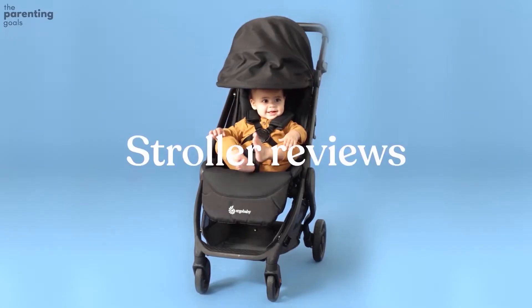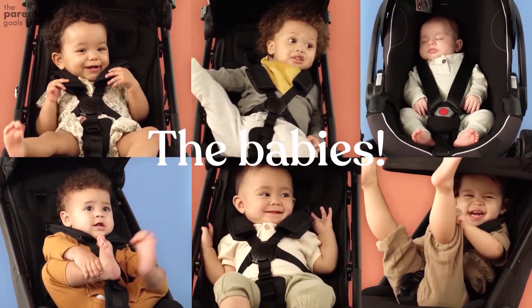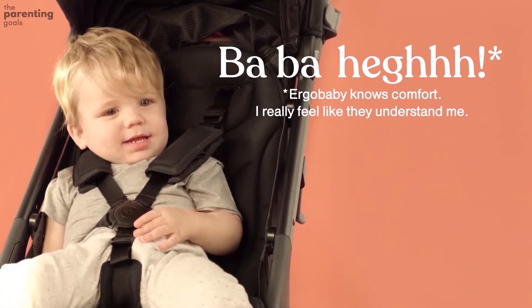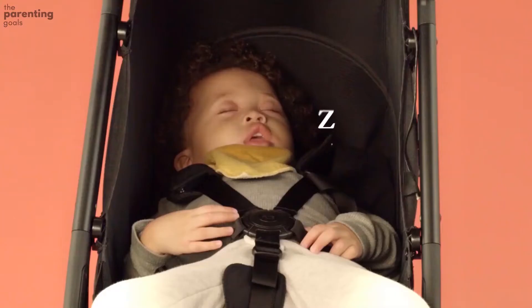The Ergo Baby Metro really has it all — from being an ultra compact and lightweight stroller that can go anywhere with you, to providing the ergonomic comfort your baby needs. It also has an adjustable leg rest and plenty of underneath storage for all the on-the-go essentials.